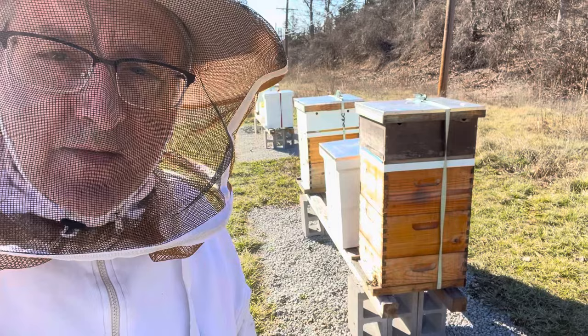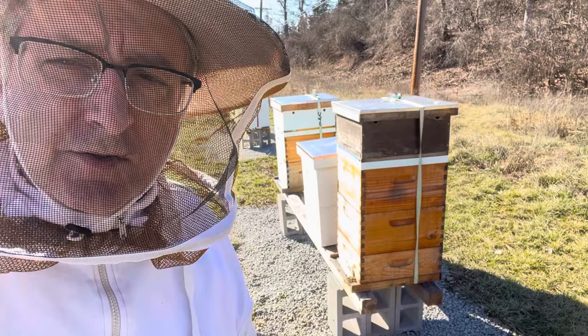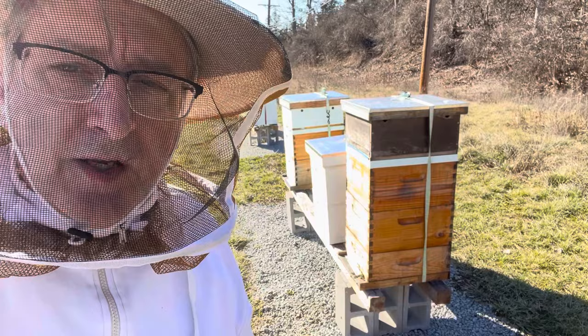I thought I would just give you a quick hive check. It's February the 3rd. The temperature is about 48 degrees. It's about 2:30 in the afternoon, and I'm just going to walk you through each of the entrances of the hive to see what we can see.